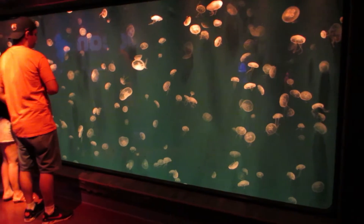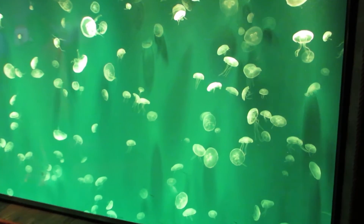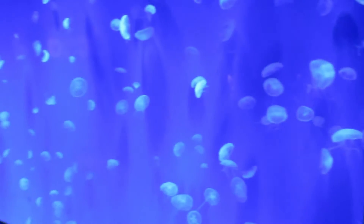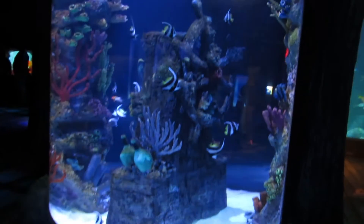Check out this beautiful wall of jellyfish. You can change the colors — it's interactive, it's awesome. They're all floating around. There's all kinds of beautiful tanks set up like this, including a beautiful cylinder tank full of Heniochus.